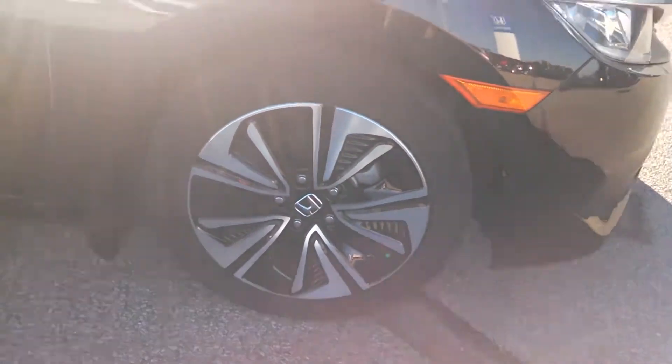As you can see, it comes equipped with your 17 inch alloy wheels and black cloth interior.